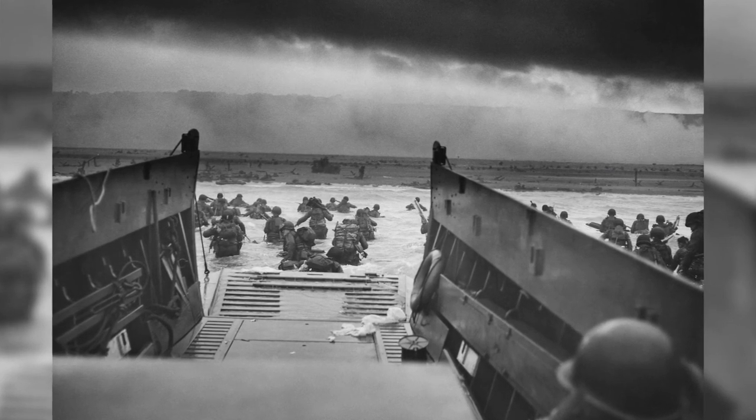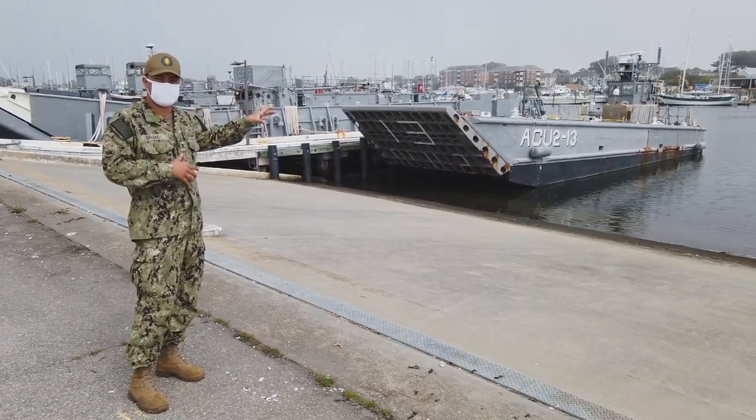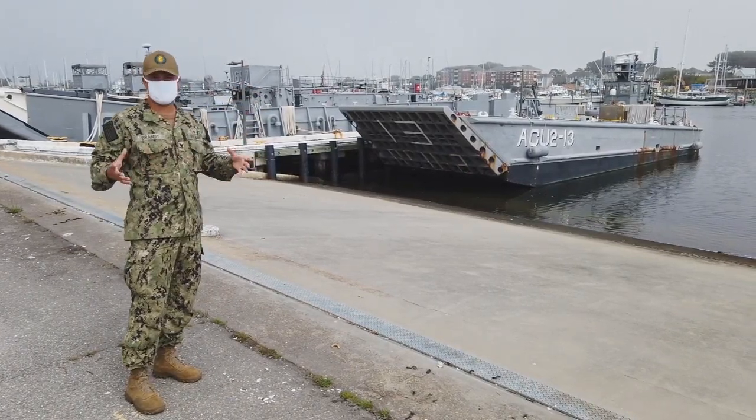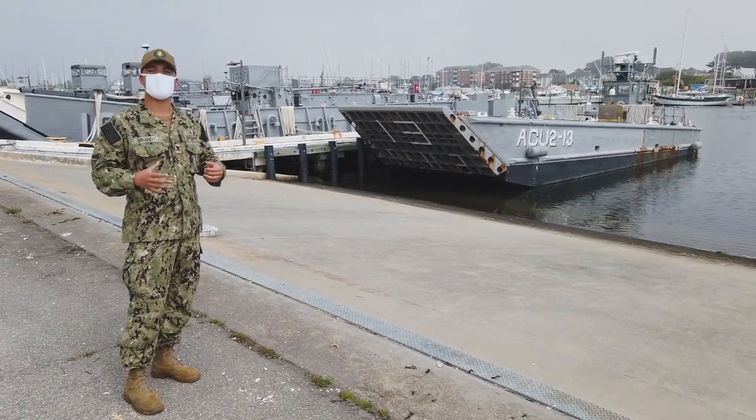Also a little wider. You can see in the back, the con of the craft is placed exactly like the Higgins boat. So it's essentially the exact same craft, just a little bit bigger, and can carry more cargo and personnel.